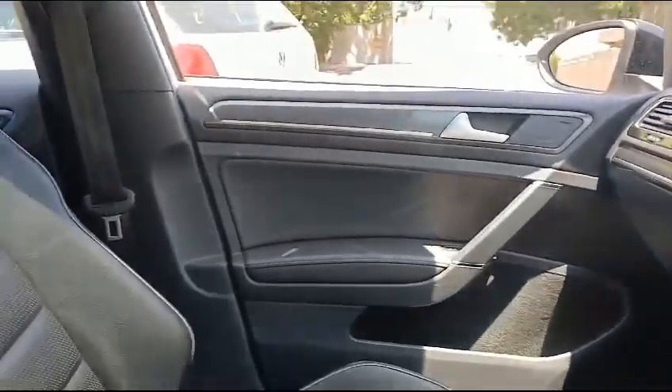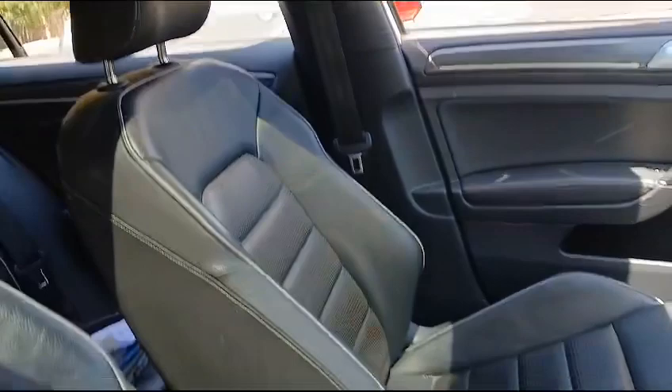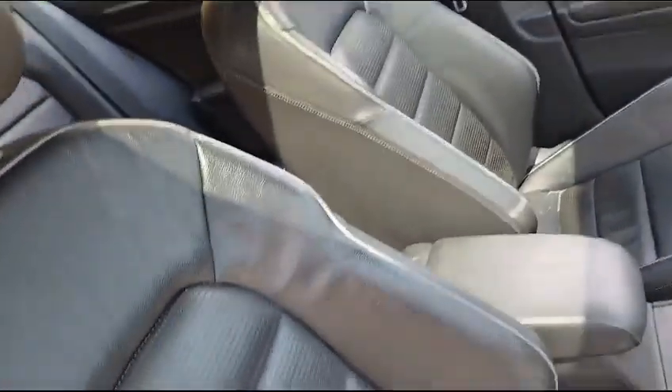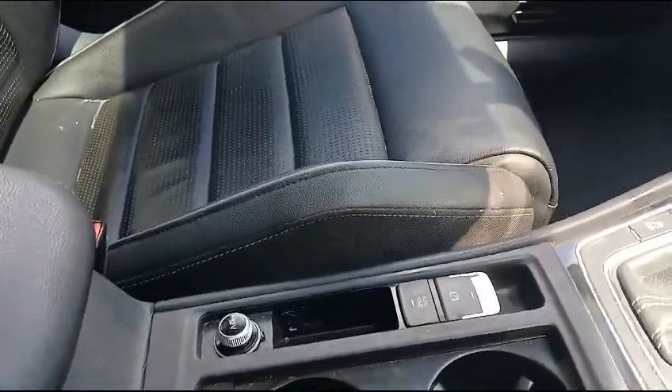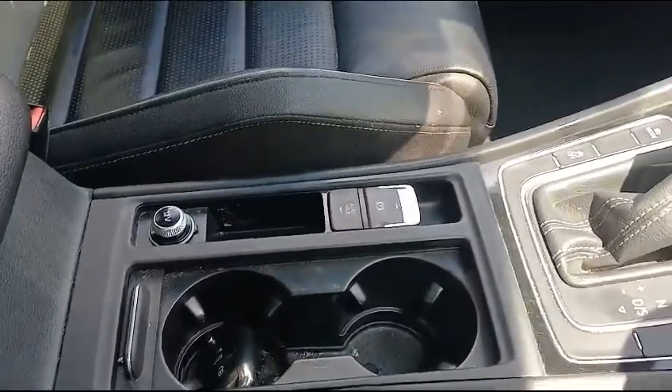Here you have your dashboard which is in good condition, starting at the front left. Mat and carpet in good condition, as well as the door panel and the seats. All seats are leather and in good condition. Here you have your front cup holders and armrest, and the driver seat is in immaculate condition, as well as the carpet.